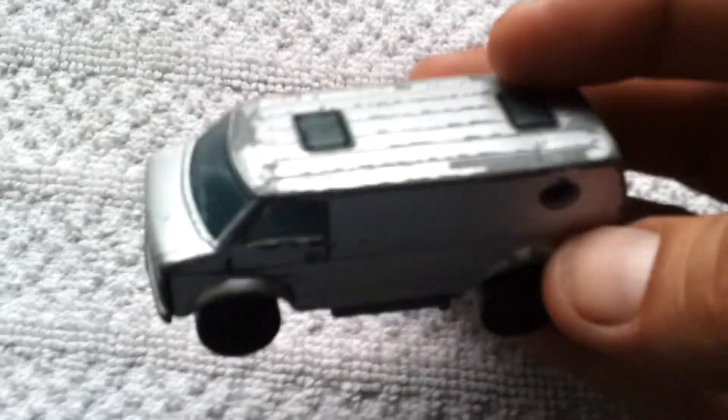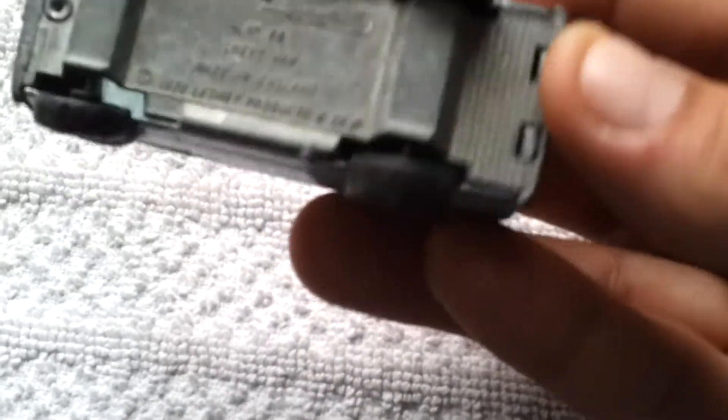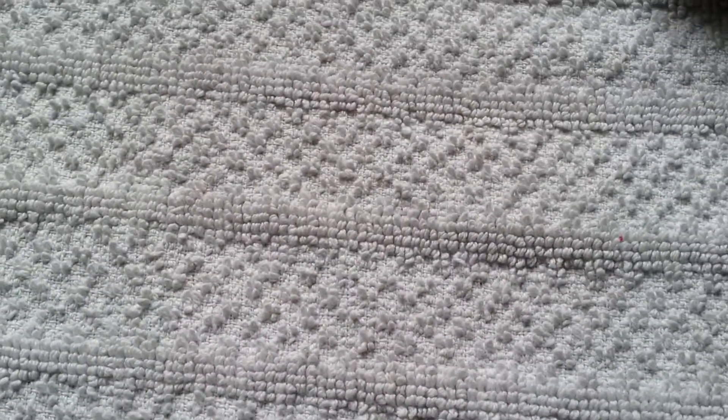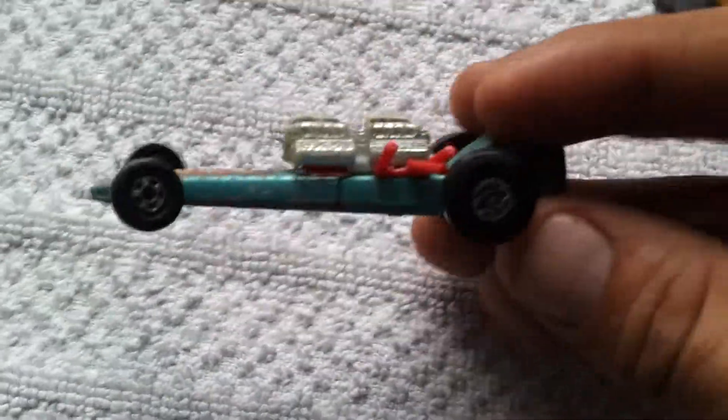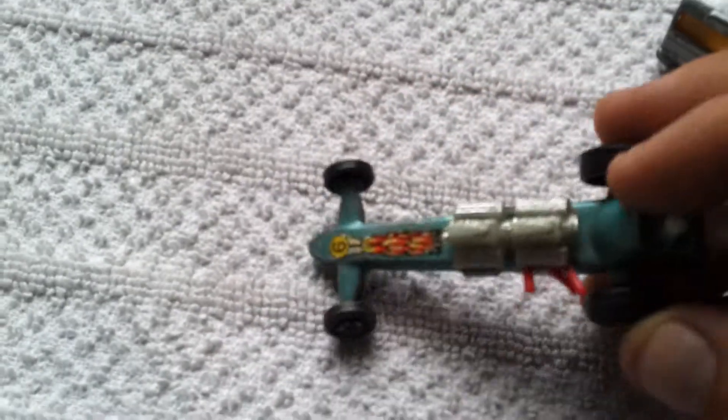Chevy Van — I've got a few of these, I quite like this casting. It's heavy. I don't even know what this is — a slingshot dragster. It's pretty weird. I don't know if the wheels are supposed to turn like that or if they're just broken. It's weird to see the sticker still there, intact.